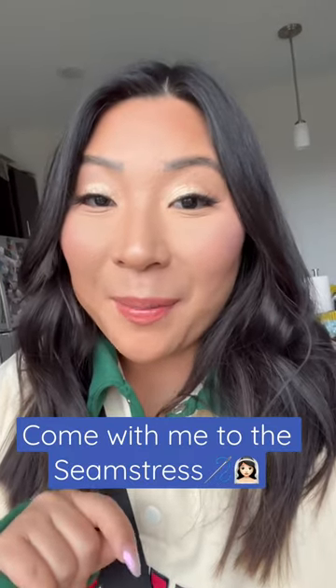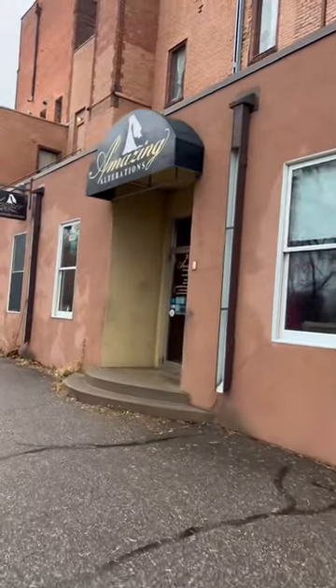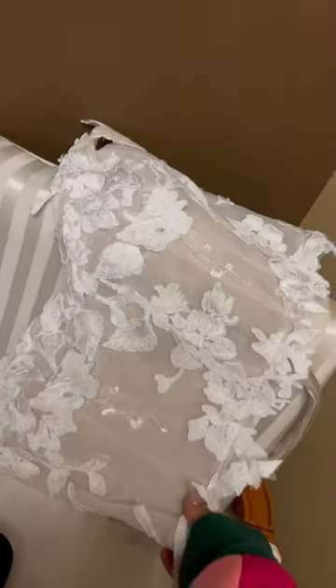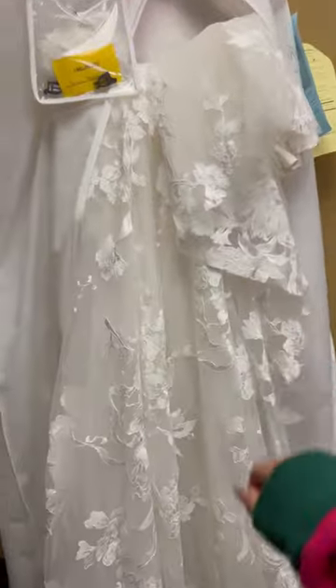This is part two of coming with me to the seamstress to change my wedding dress into something else. We are back at Amazing Alterations to work with Brenda, and here is the reveal. I'm so excited for you to see it on, and I have a ton of extra fabric — let me know down below what I should do with it.